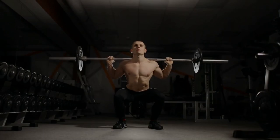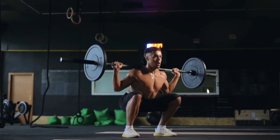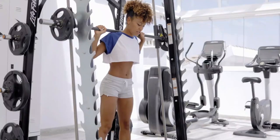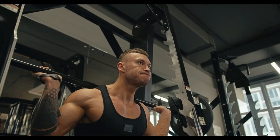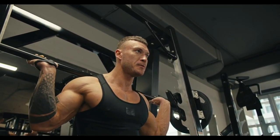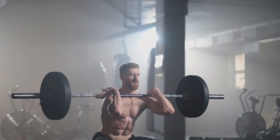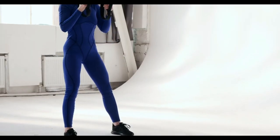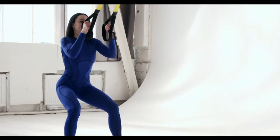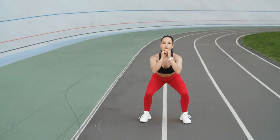Squats play a crucial role in boosting metabolism. By incorporating squats into a daily routine, individuals can experience an increase in their basal metabolic rate. This increase occurs because muscle tissue burns more calories at rest compared to fat tissue. As the body builds more muscle through consistent squatting, it becomes more efficient at burning calories, which can aid in weight management and fat loss. Additionally, squats engage large muscle groups, which require significant energy, thereby further boosting metabolism.